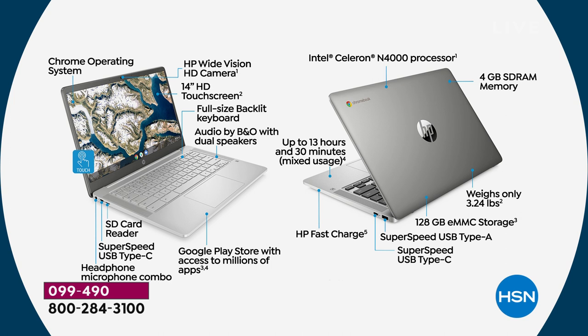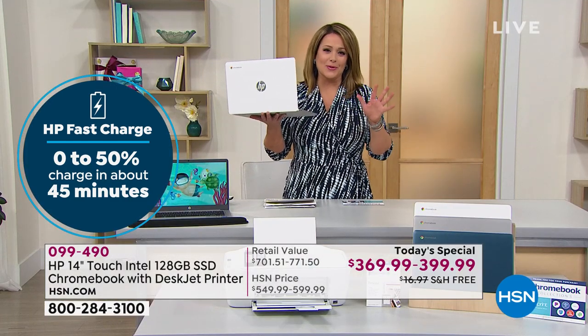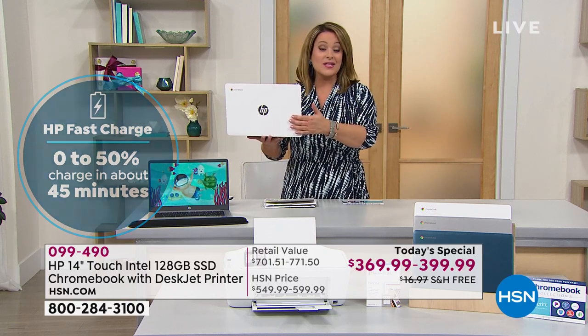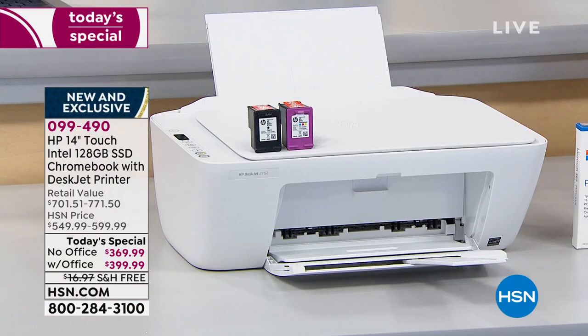128 gigabyte solid state storage — you're never waiting on your computer's motor. It's all solid state, no moving parts. Built-in full-size USB-A drive as well. 13.5-hour battery life. HP Fast Charge: charges to 50% in just 45 minutes — that's about 7 hours of charge in 45 minutes. Item number 099-490. HP is the number one brand in the country for computer manufacturing. Can't believe we're doing the laptop plus the all-in-one printer, copier, scanner for less than $400.